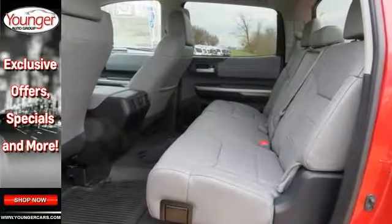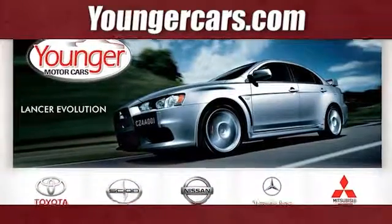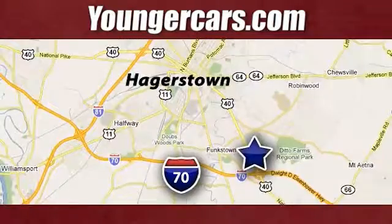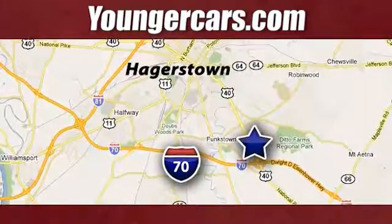Come on out and take it for a test drive today. Visit our website at YoungerCars.com. We're conveniently located at 1945 Dual Highway in Hagerstown, Maryland.